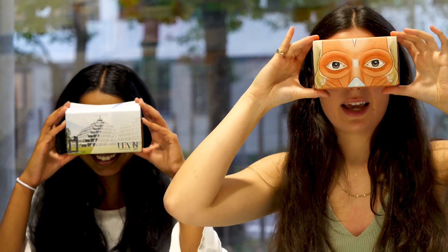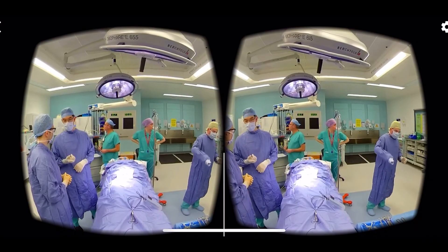At the moment we've designed and delivered lots of 360 videos which are orientating students to their exams, to the operating theatres, to different areas of the hospitals. And we're already designing and filming new content to allow them to feel like they're in the shoes of their patients.